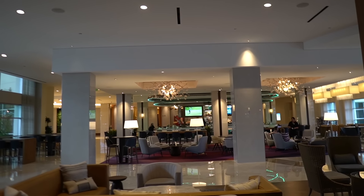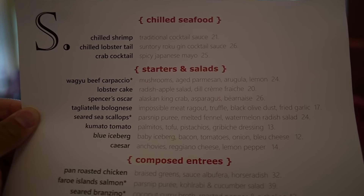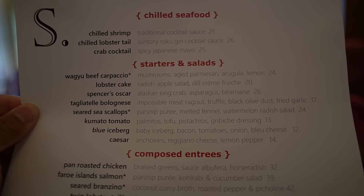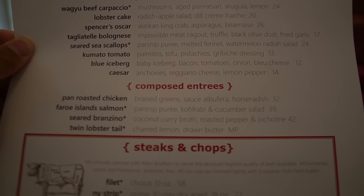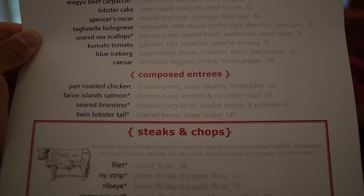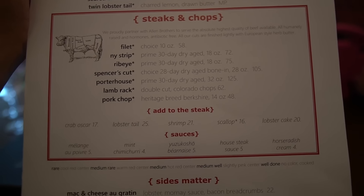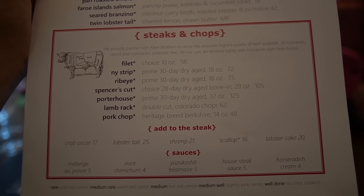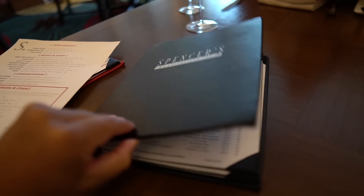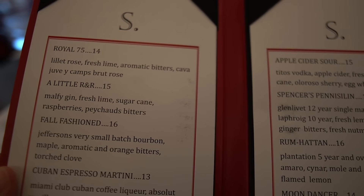Hilton recently renovated this entire area with a nice bar. We've been seated inside the restaurant — this is the bar lounge area, very nice. Here's a quick look at the menu: appetizers include chilled shrimp and a chilled lobster tail. Entrees feature twin lobster tail, steaks and chops — a lot to choose from, plus sauces and sides. And check out this massive wine menu — it never ends, so many options.